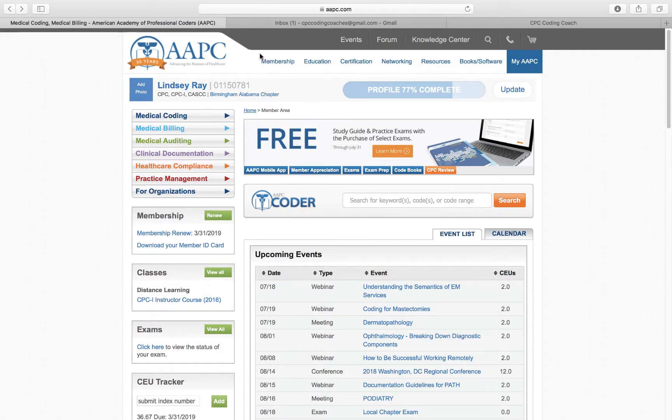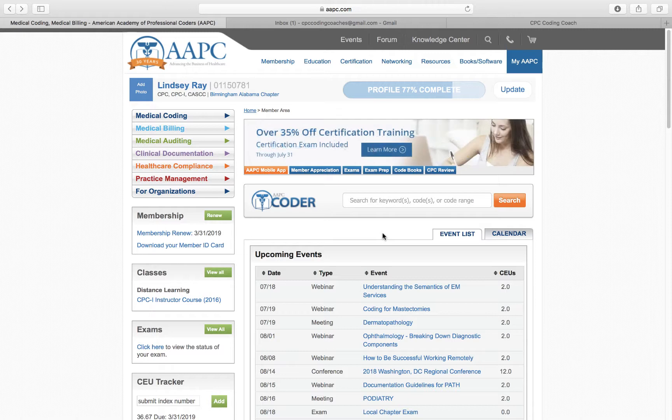This is the AAPC website. This is the website you will go to after the course is completed. You can come here, get a membership, and schedule your board exam.